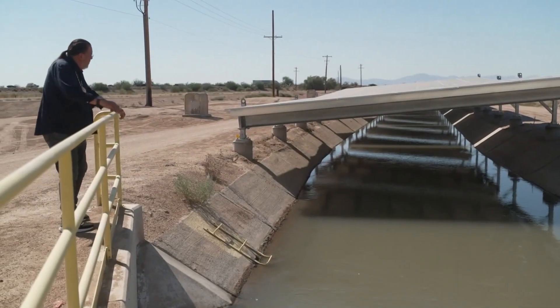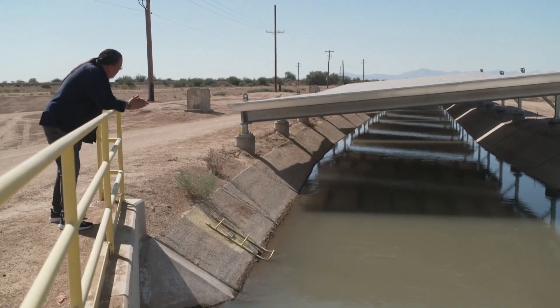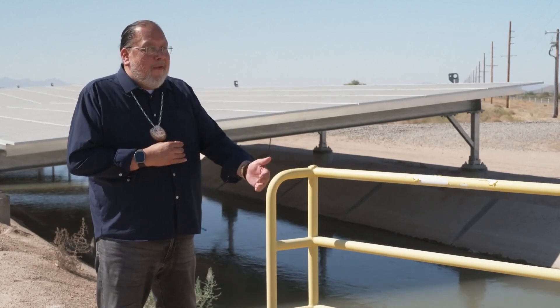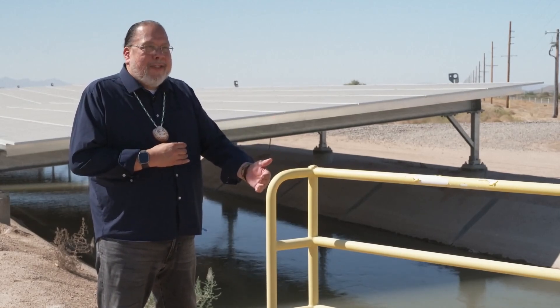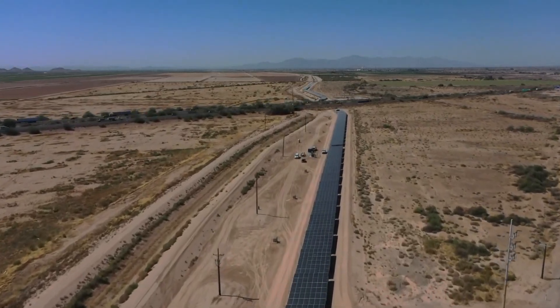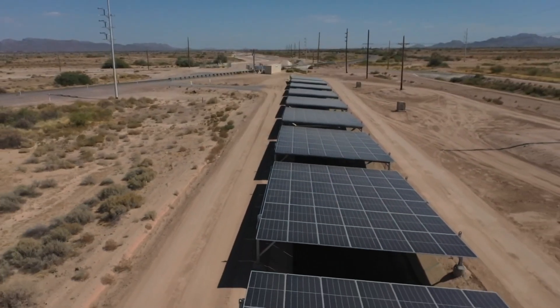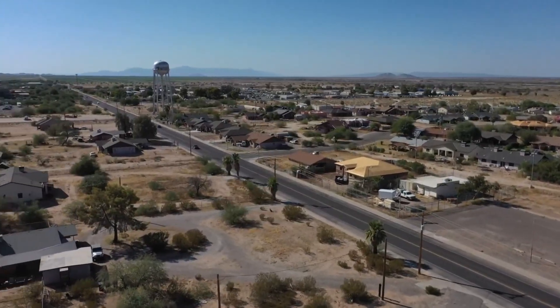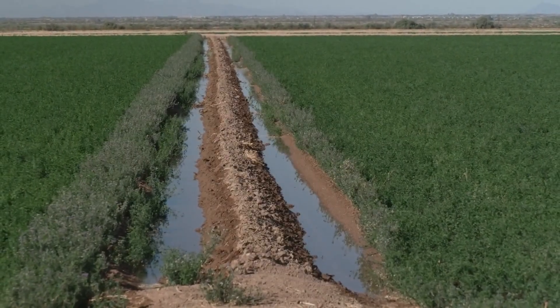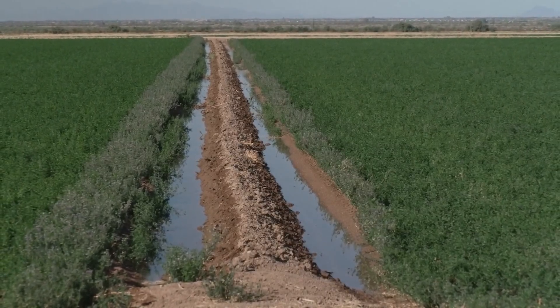For the world to see that a tribal nation can do this — we're at the forefront of this, at the cutting edge of finding ways to address climate change. Right now, just over a half mile of this canal is covered. But when the 16-mile-long canal is complete, it could supply half the energy needs of the entire community and save enormous amounts of water for irrigation.